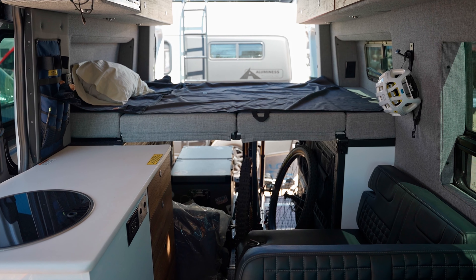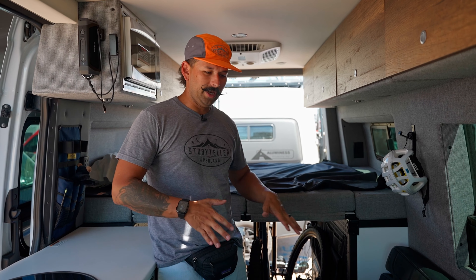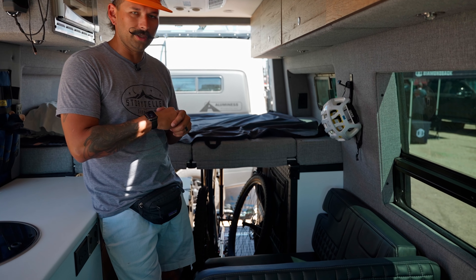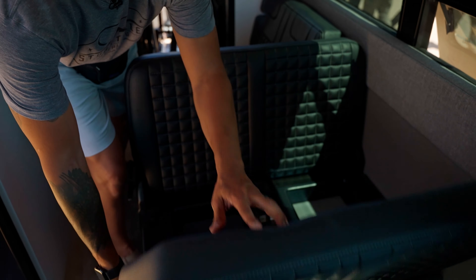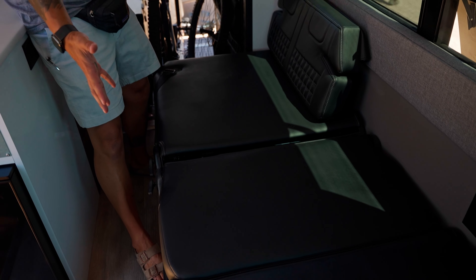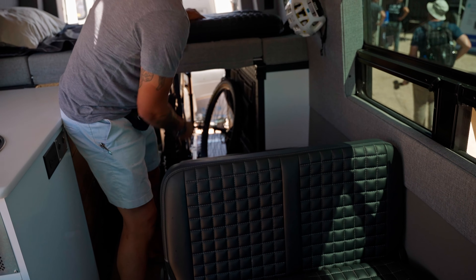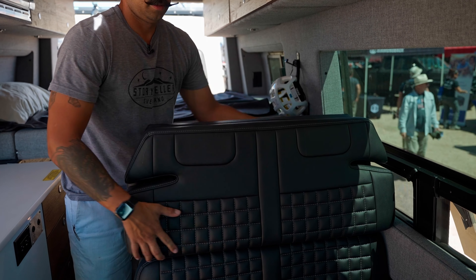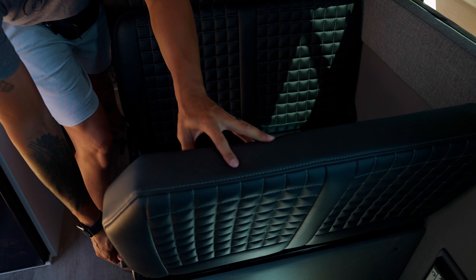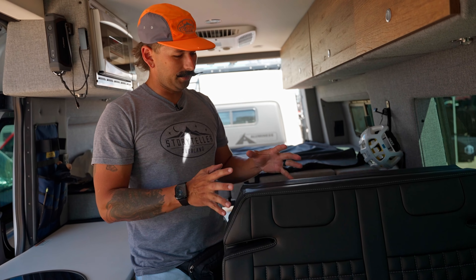Inside, all of our builds — we have four models right now, but they're all pretty much identical inside. They allow you to move and adapt everything. Right now this is set up in what we call lounge mode, so you can relax and have conversations, but this will turn into a bed very easily. You've got bed mode, drive mode, and they also recline into reclining modes, so a lot of functionality with this.